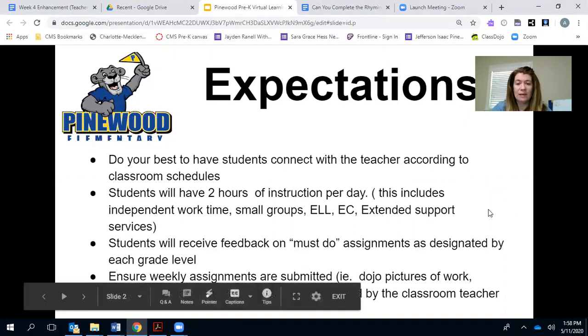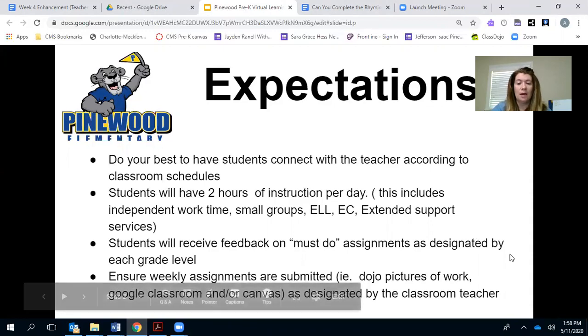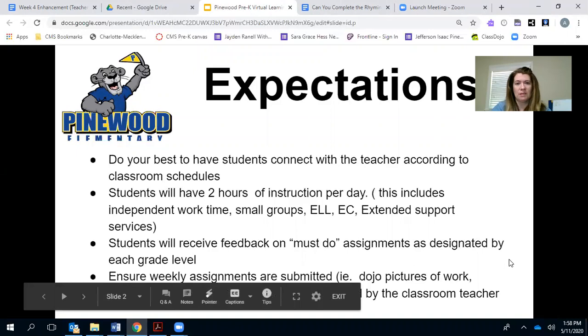Students will receive feedback on must-do assignments as designated by the grade levels, and please ensure that their weekly assignments are submitted through Dojo, which is what we are mostly using in Pre-K.